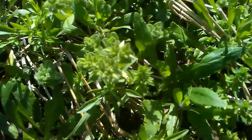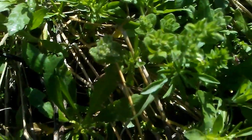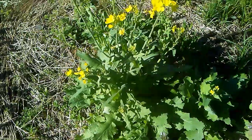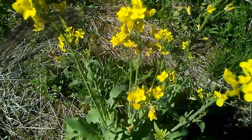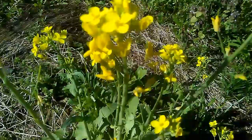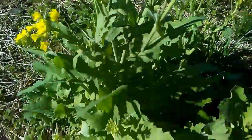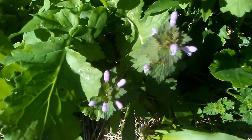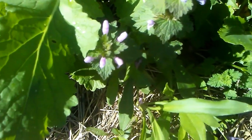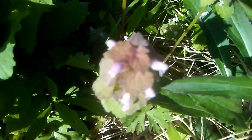Both of these plants are turnips that bolted from a planting I had last fall. They've got very pretty little flowers that attract pollinators. The leaves would still be good to eat, and the flowers are good to eat too. Right underneath is some henbit and some purple dead nettle.